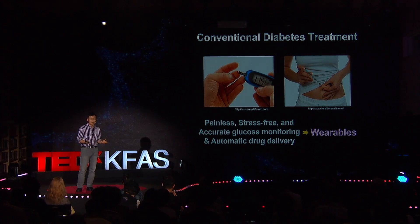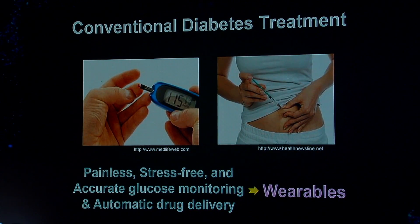But as you may expect, these two procedures are quite painful and stressful. There are a lot of children who are suffering from type 1 diabetes, and those young patients have a lot of fear in doing these two procedures. Therefore, there is a huge need to develop a painless, stress-free, and accurate glucose monitoring method, hopefully integrated with an automatic painless drug delivery system.